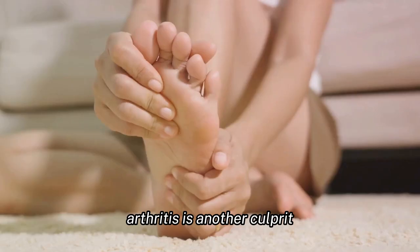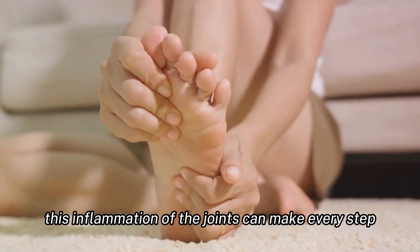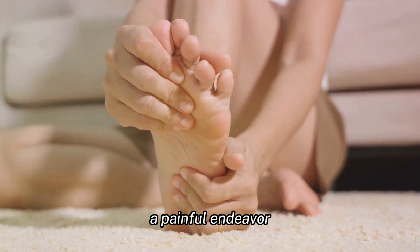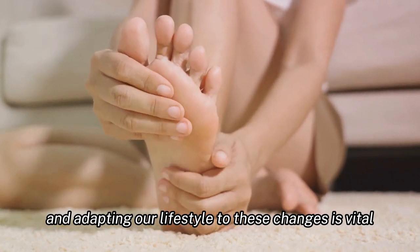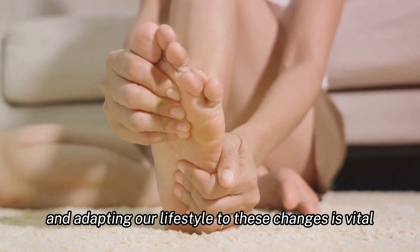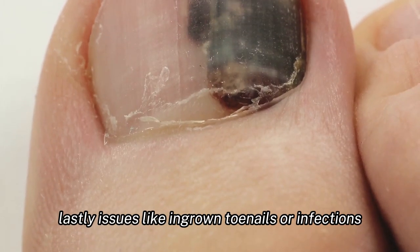Arthritis is another culprit. This inflammation of the joints can make every step a painful endeavor. It's a reminder that our bodies change over time, and adapting our lifestyle to these changes is vital for our overall health.